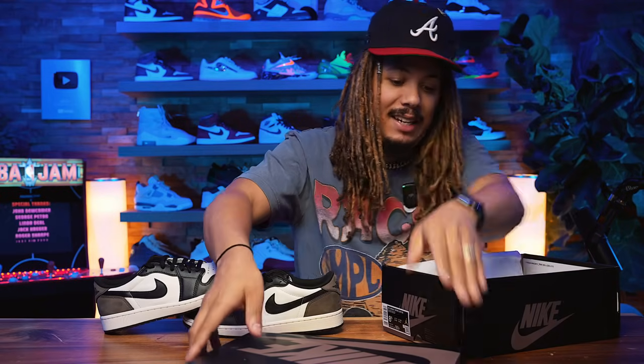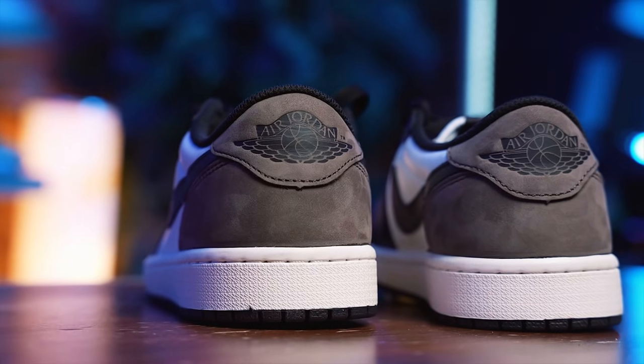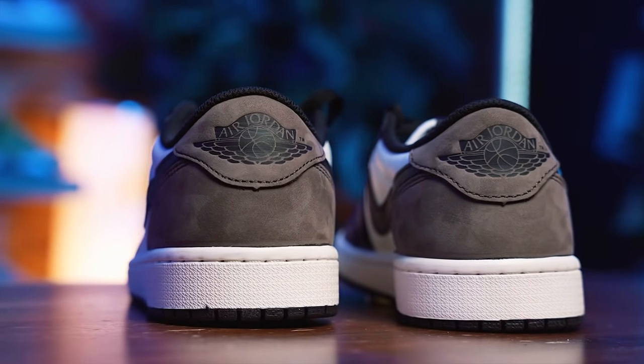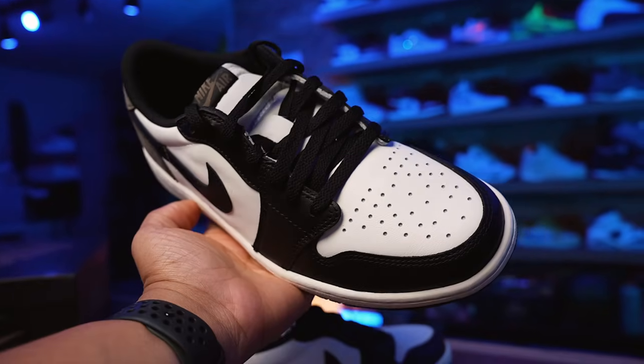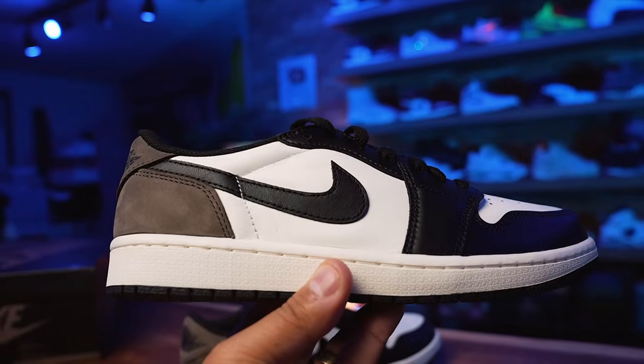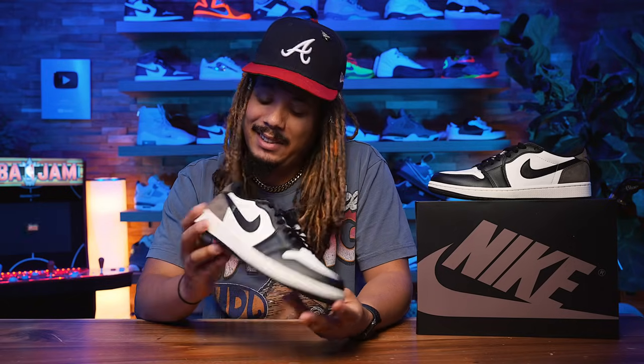I'm looking forward to seeing what you guys think about this one. Do you own the high top version? I'll be honest — I'm a little hype beastie, I like Travis Scotts, but these and the Howards are pretty nice. I also like the UNC Jordan 1 Lows — it just has to be the right colorway and shape. This one looks fun. I sold my Mochas, got the Palominos, but I might actually pick this pair up because I kind of do miss my Mochas.